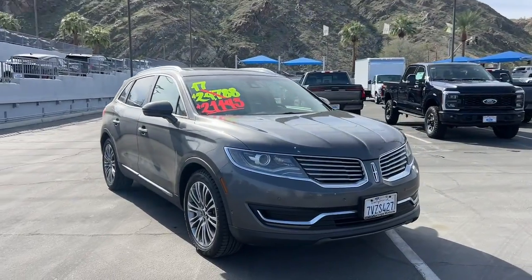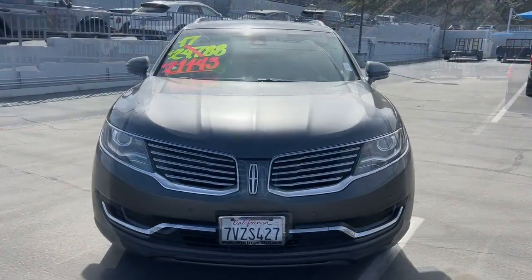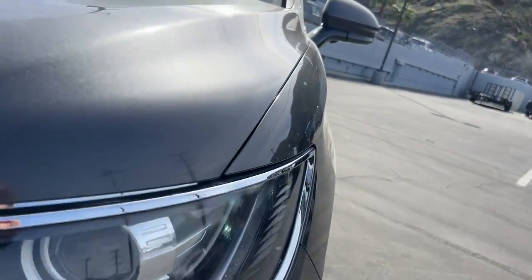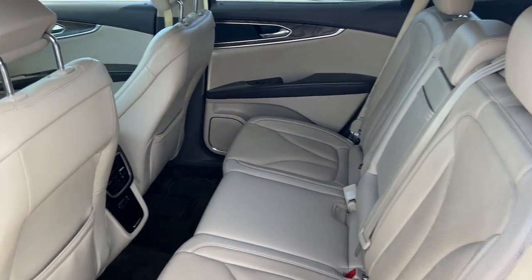These are just some of the great options this vehicle comes with: heated steering wheel, heated and/or cooled front seats, 360-degree view camera, touchscreen infotainment system, navigation system, keyless entry, moonroof, power passenger seat, heated mirrors, and satellite radio.